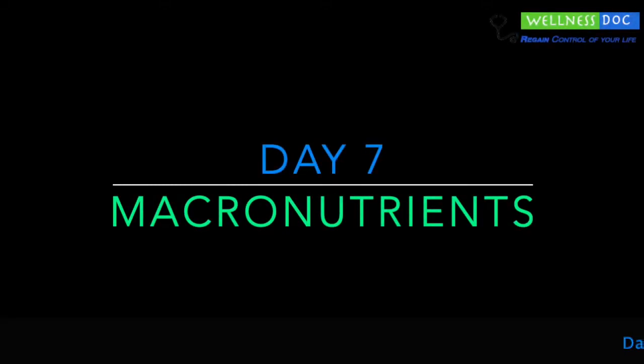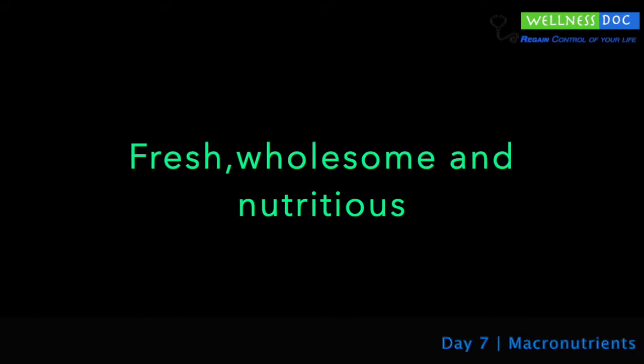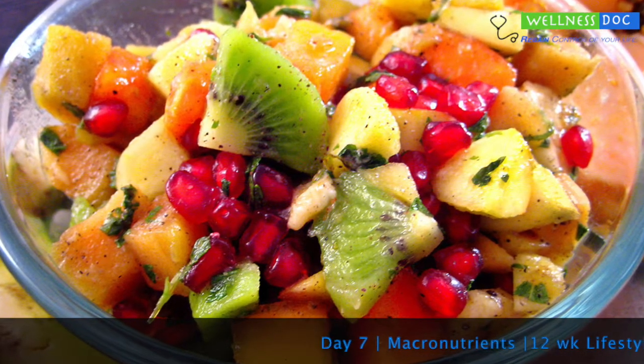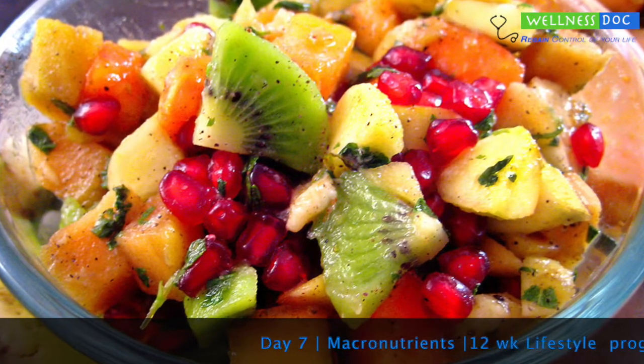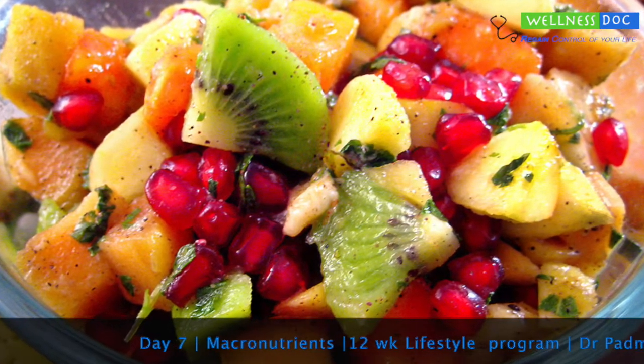Day 7. Yesterday we learned what constitutes a healthy diet — fresh, wholesome and nutritious. While we covered the importance of fresh and wholesome food in yesterday's video, today we will explore more about nutrition.